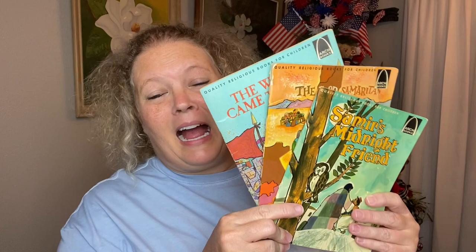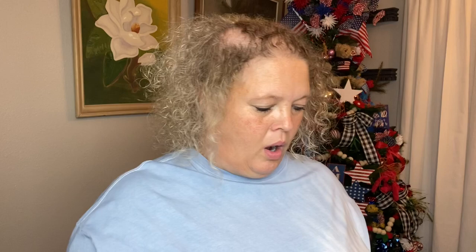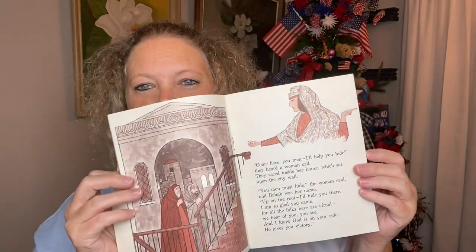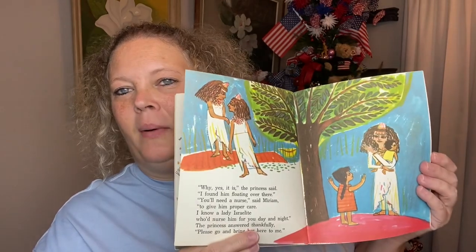Next I got these Arch books — I remember reading these. I have the ones that I had, and I found these and thought I'd just add them to my Jesus cart, and maybe incorporate them into crafts. One is from 1971. This one is about the Good Samaritan, and this one is 'And the Walls Come Tumbling Down' — the walls of Jericho.